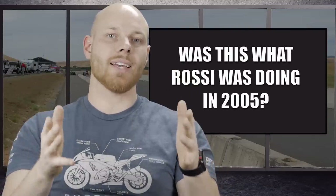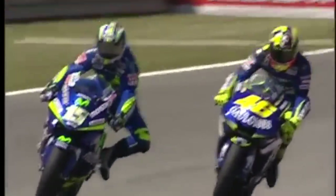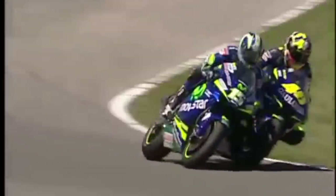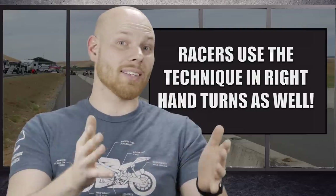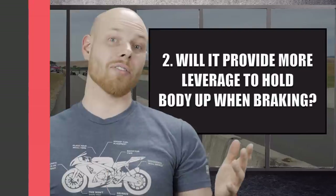Looking at Rossi again in 2005 when he was first seen using this technique — it is a left-hand turn. We can see that Rossi clearly downshifts and is about to move his foot back to the peg, but instead lets it dangle before putting it back. So clearly this theory has some merit, but it's not the full answer, because we can observe racers using this technique in right-hand turns as well as left-hand turns. I rate theory number one as confirmed, but it's not the full answer.